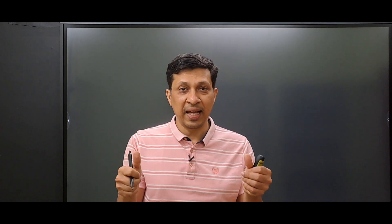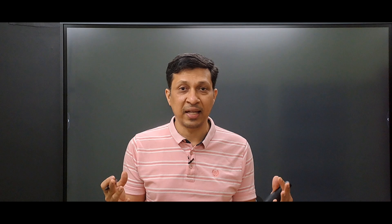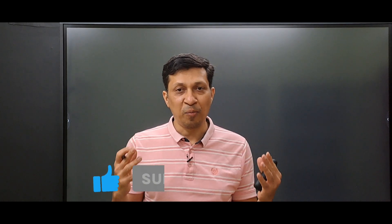That's all for today, friends. If you find today's video helpful, give it a like, share it with your batchmates, and subscribe to this channel for more clinical insights. See you in the next video — till then, thank you.